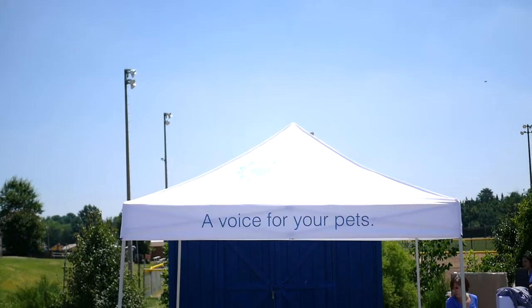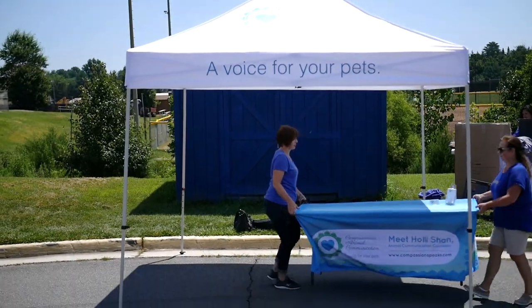So why do you need a tent? First of all, it's instant visibility. You have your branding, and you're going to stand out from the crowd. If you've ever gone to a farmer's market or an expo and you see rows and rows of tents, having your name way above everyone else really makes you stand out. It's also great for shade and shelter for your employees as well as visitors. You have eight imprint areas to choose from — four peaks and four valances.